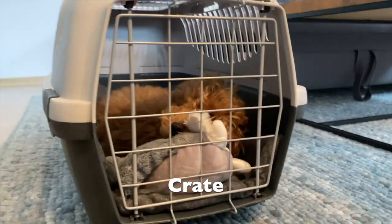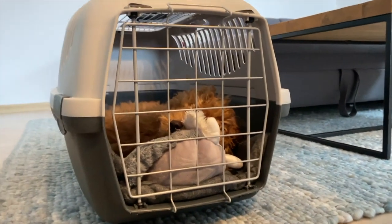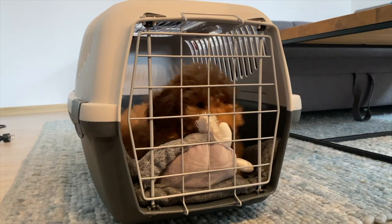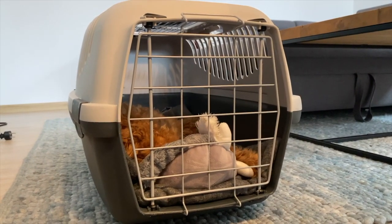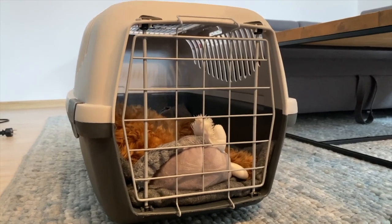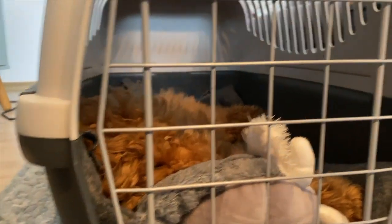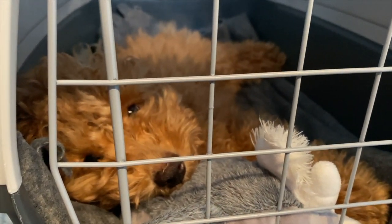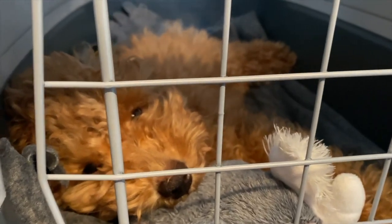One of the game changers for us was definitely our crate, because it's so versatile and such a great help for young puppy parents — you can use it in the most different situations. The best situation to use it is actually for the night, to sleep in it, because that helped so much with our potty training. I've talked more about that in another video, so I'm going to link it up there.